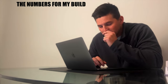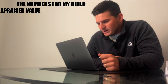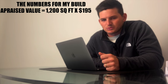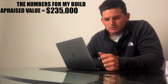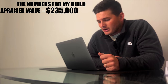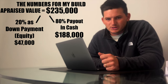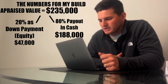They'll actually pay out 80% of the appraised value in cash back to me. To look at the numbers for our build, we have to determine what the finished appraised value of our home will be. Right now, new construction homes in the neighborhood are appraising for $195 a square foot. If you multiply my 1,200 square foot home times $195 a square foot, that equals $235,000. So $235,000 is what our finished appraised amount will be. The bank will keep 20% of $235,000, which is $47,000, as a down payment in equity, and they will pay out 80% of $235,000, which is $188,000 in cash back to me.